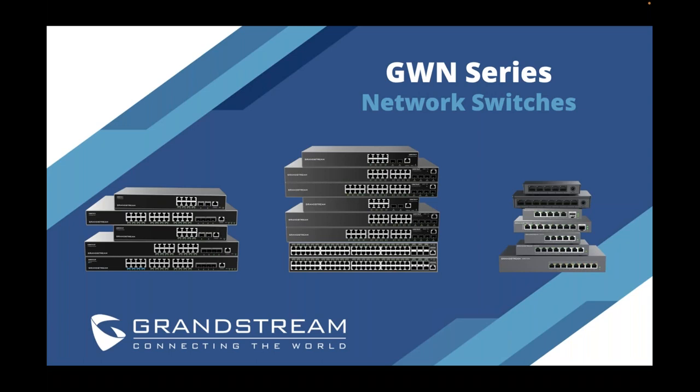Good morning everyone. This is Julie McDonnell with Microcom Technologies, and I'd like to thank all of you for attending today's webinar with Grandstream Networks. Today's host is Phil Bauer, our director of marketing, and he'll be presenting today. If anyone has any questions, please submit them in the question box, and Phil will be able to answer them at the end of today's presentation.